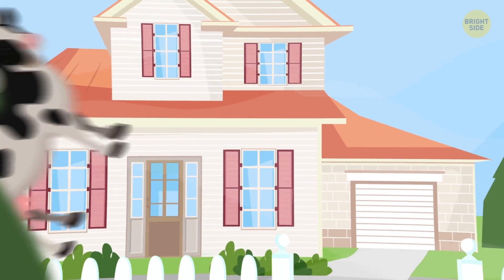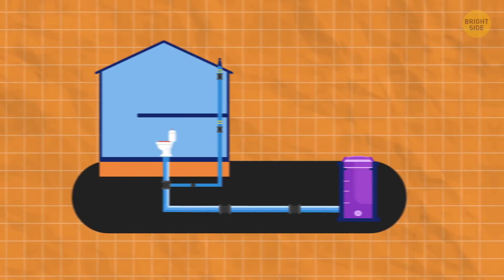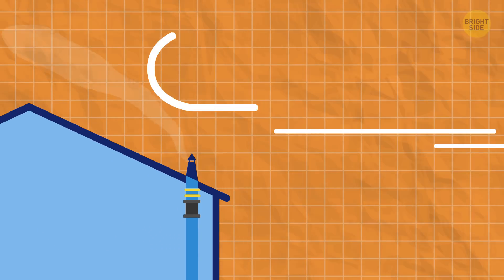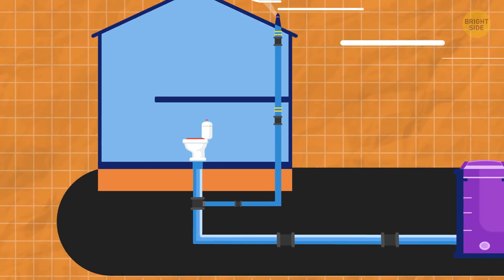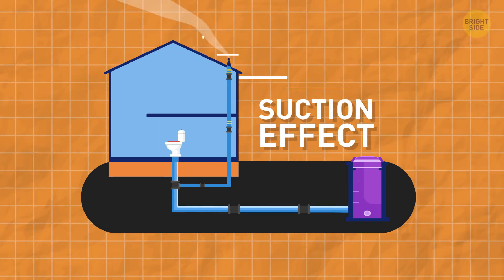Toilet water moves when it's windy in many houses, at least in the US, because there's a vent pipe that goes outside to the roof. When the wind blows really hard above that pipe, the air pressure in it is lowered. The air tries to escape from the pipe, creating a slight suction effect throughout the plumbing system that gets the water sloshing.